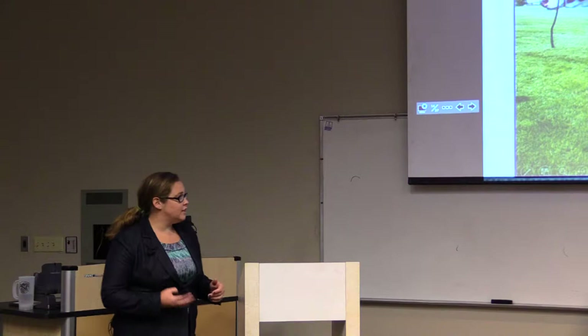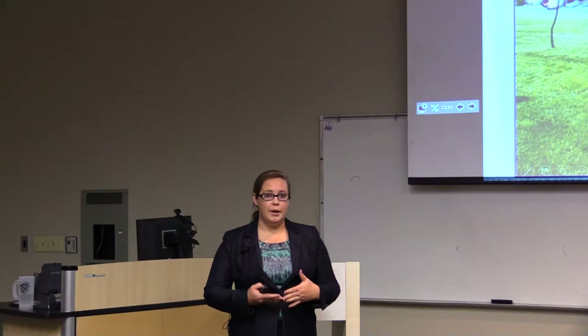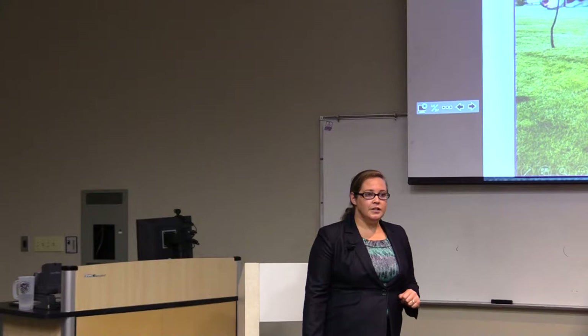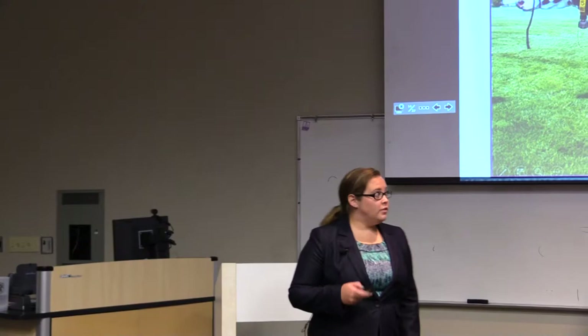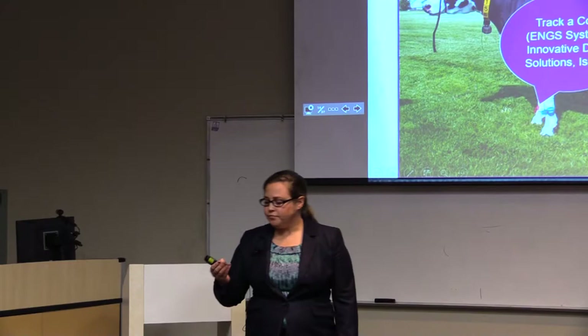All of the precision dairy monitoring technologies on this cow are what I used to evaluate behavior. On the left rear leg, this cow wore an IceRobotics IceCube, which measures lying time, standing time, lying bouts (how many times the cow gets up and down), total steps, and total motion as an activity indicator. On the right rear leg, the cow has an AFI Act Pedometer Plus, which measures lying time, standing time, lying bouts, steps, and ties in with the parlor at the University of Kentucky.